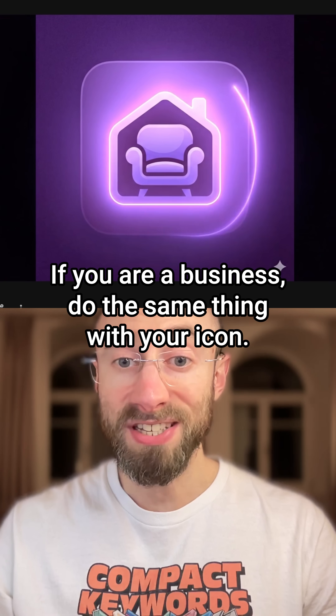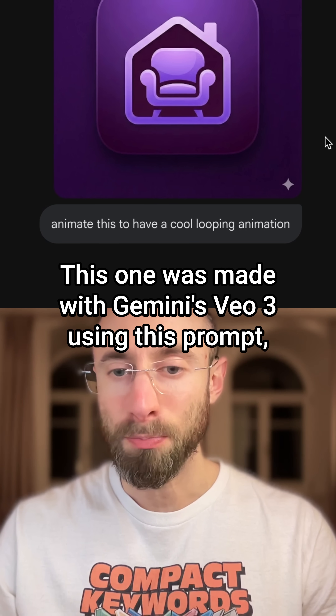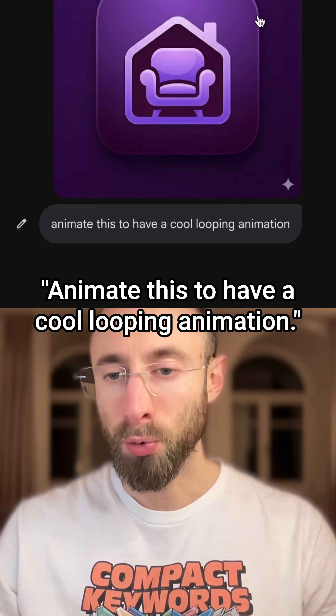If you're a business, do the same thing with your icon. This one was made with Gemini's VO3 using this prompt: animate this to have a cool looping animation.